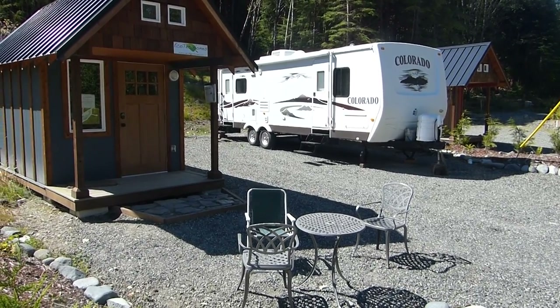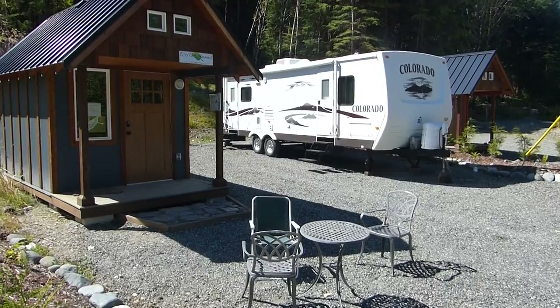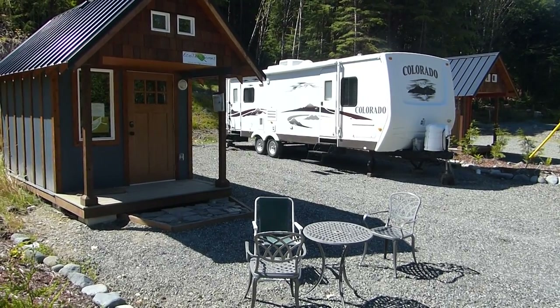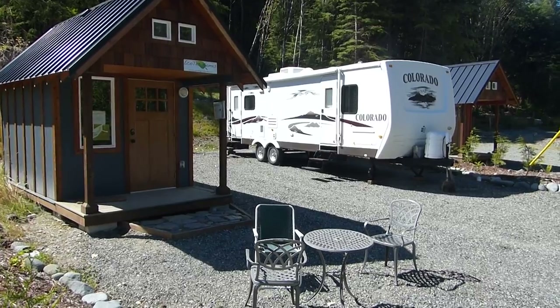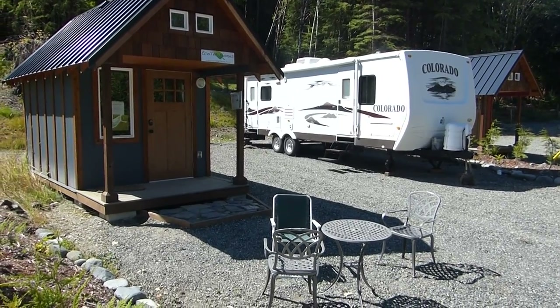Now, in case your taste runs towards the RV, here's a new development that I haven't seen before. As you can see, the RV is parked over there, it's not paved here yet, and here's a table.